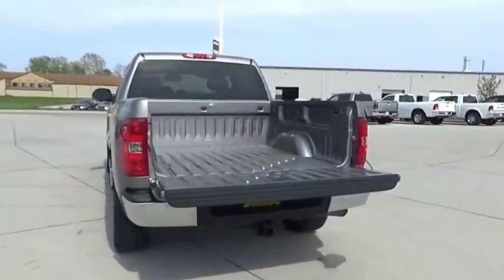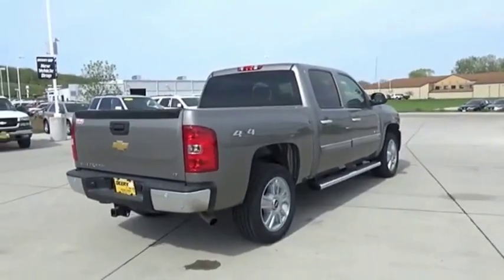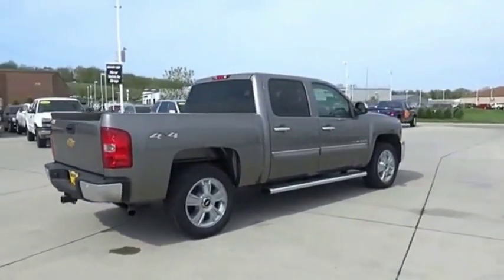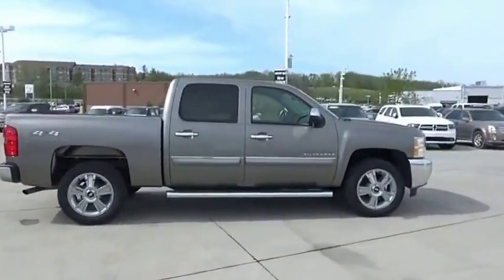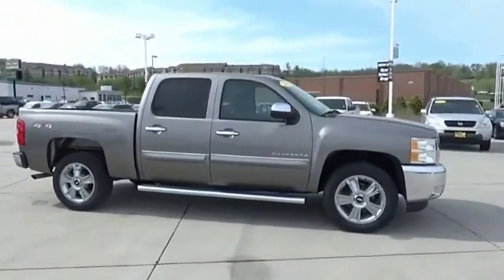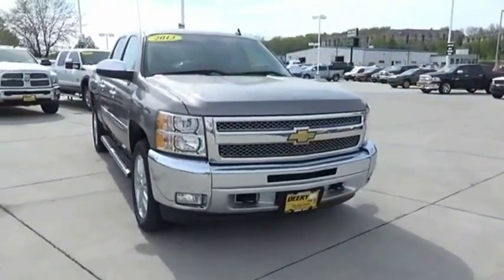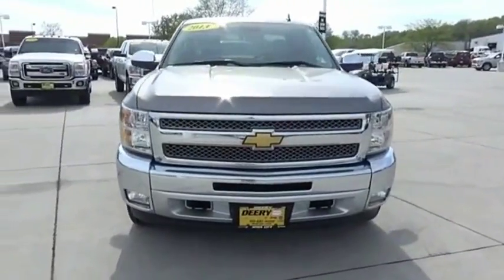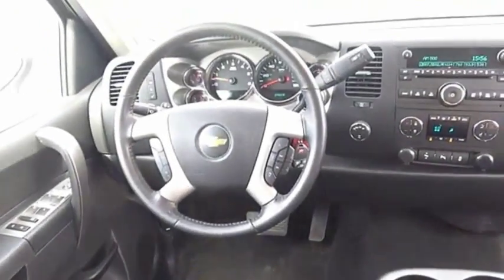The Chevy Silverado 1500 has the lowest cost of ownership of any full-size pickup. Searching for a dependable vehicle that looks great too? You've found it. So stop in today. See you next time.